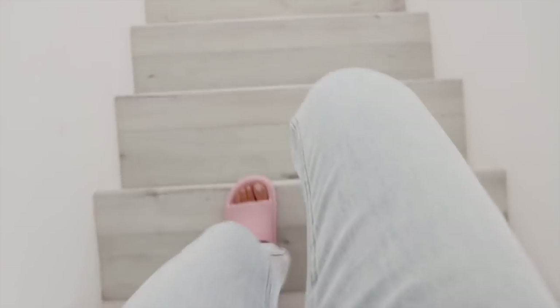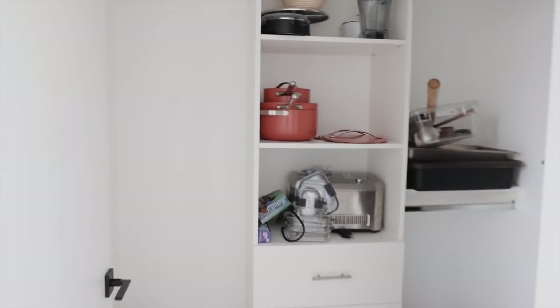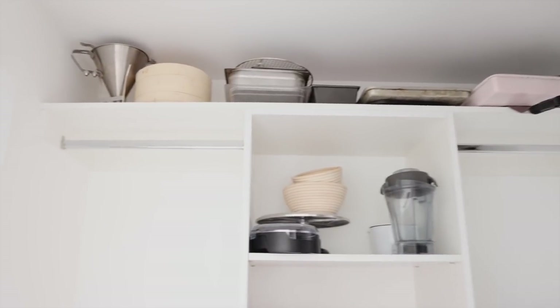Now we're going downstairs — I'll show you our secret closet, which is full of extra stuff. We actually have two storage areas in addition to the kitchen; I'm going to show you one because one is a mess. Welcome to the spare bedroom slash office slash guest room — this closet is full of our extra stuff. We have two food vloggers in the house, so we just have a lot of equipment.